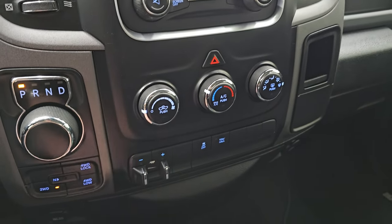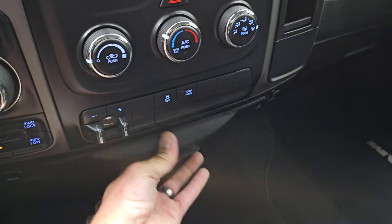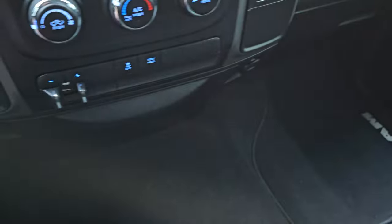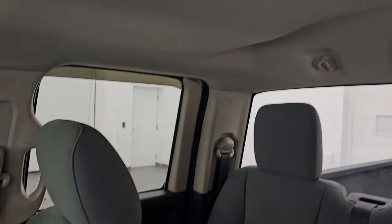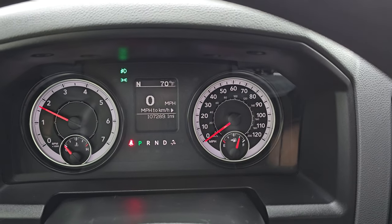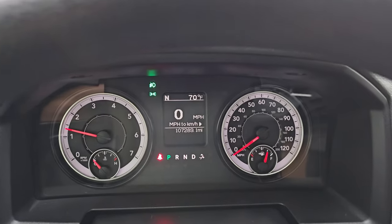Down here you have your climate controls, your factory brake controller, stability control, and tow/haul mode. You get a storage area, a 12-volt power point, and a USB hookup. The carpeting, passenger side floor mat, and seat are in excellent condition, and the headliner is in really nice shape — no rips or tears. You do get map lights up there. Let's start it up and take a look under the hood. Starts right up — no check engine lights or anything like that.